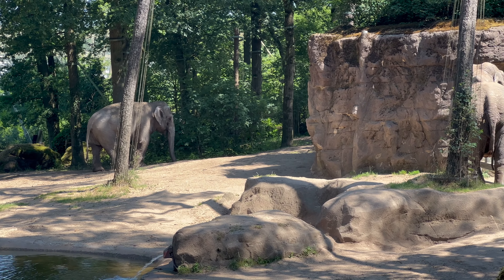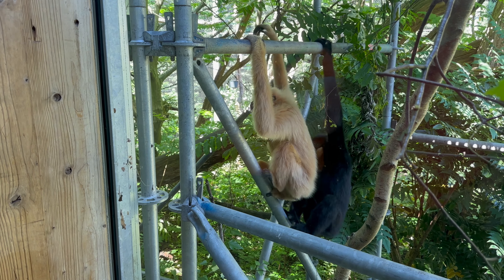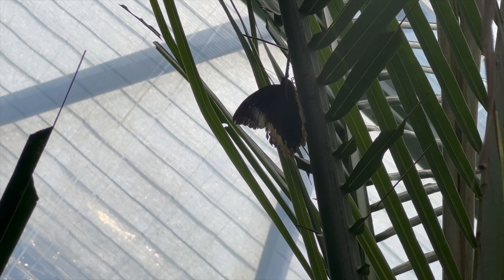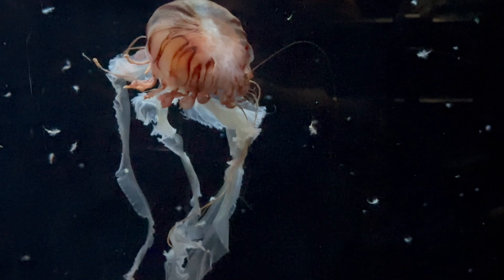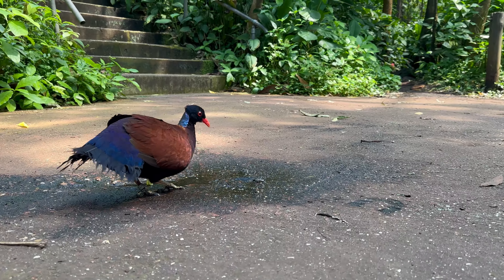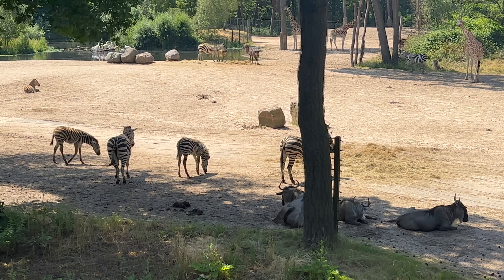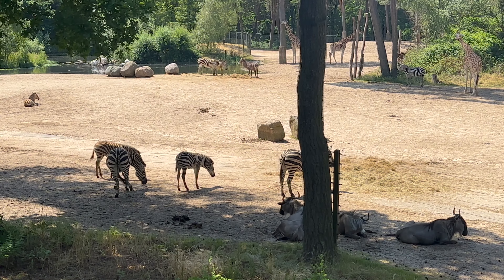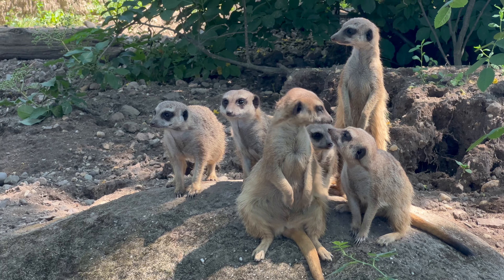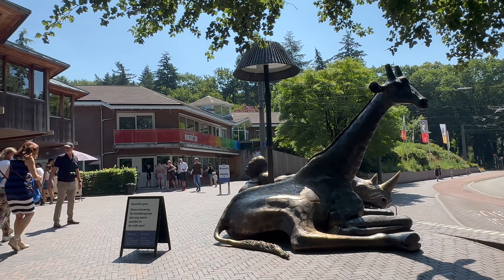Whether you love natural environments, you are an animal lover, or simply seeking a memorable family day out, Burgers Zoo offers it all. We had a lovely summer day at the park with very reasonable crowds. Tickets will cost you €26.50 for an adult or €24 for kids in the age 4 to 9 years old. Kids under the age of 4 can enter for free. You can purchase these tickets through the website of Burgers Zoo or at the entrance.